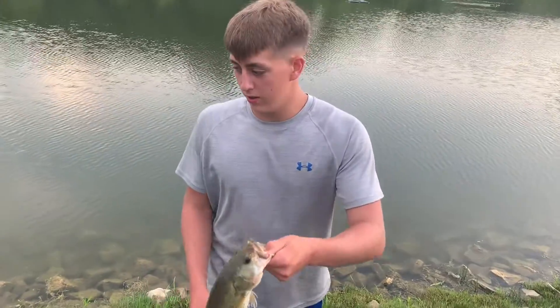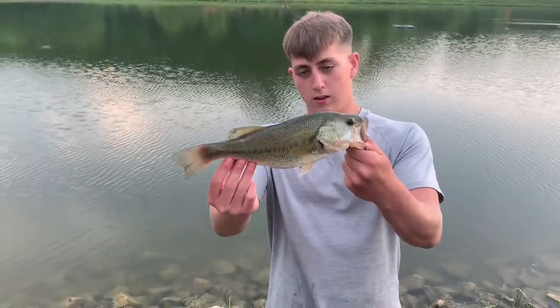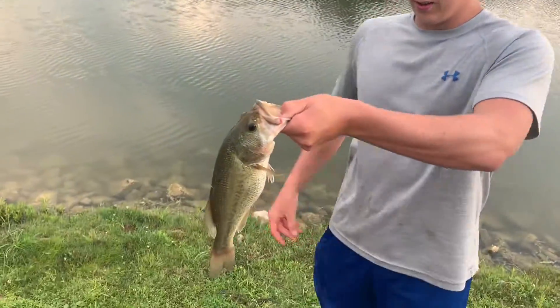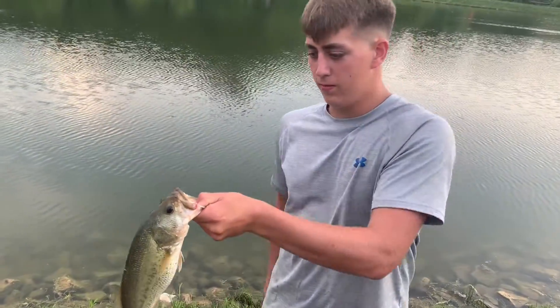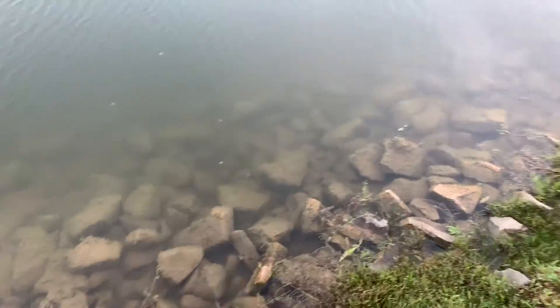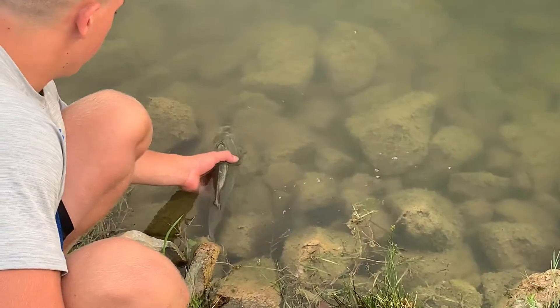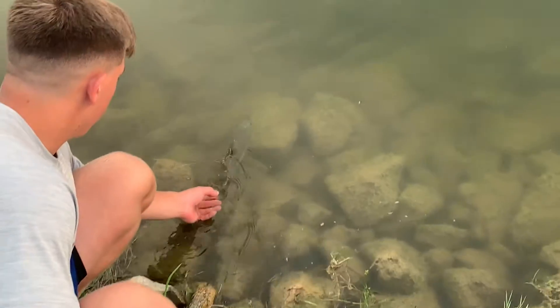Mikey was using the net that Eli has, and he caught a pretty good size bass. We're gonna let this guy go. We thought the net was stuck on the rocks, but it was the fish.